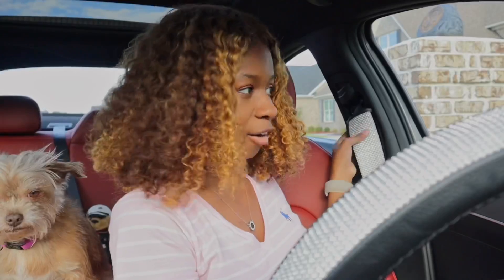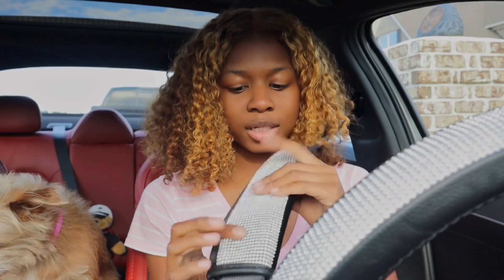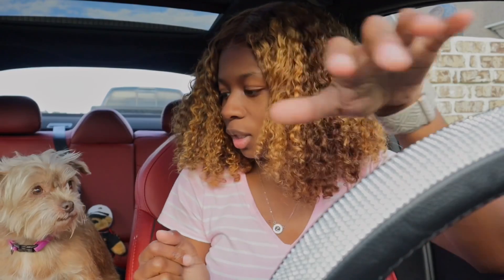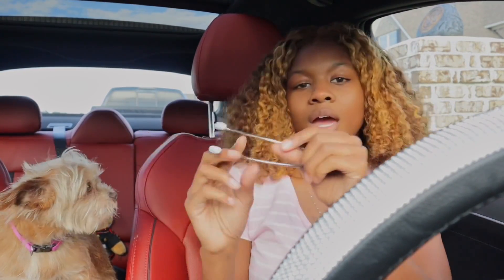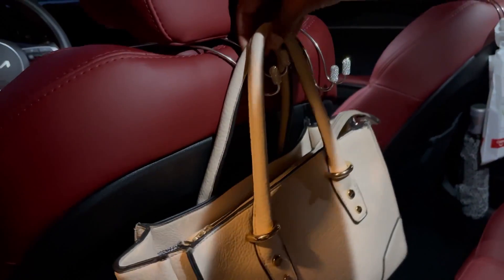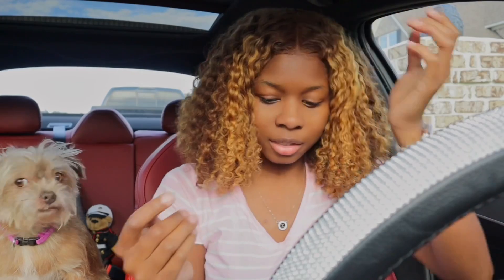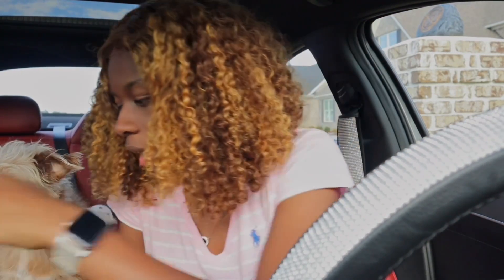As y'all can see, I already got a few things in here. I got this bling seatbelt cover — these actually came as a set and I'll show y'all everything that came in that set. I got them on both sides and I got four of these on the back of each seat. I like to hang grocery bags, my purse, and whatnot from those hooks.